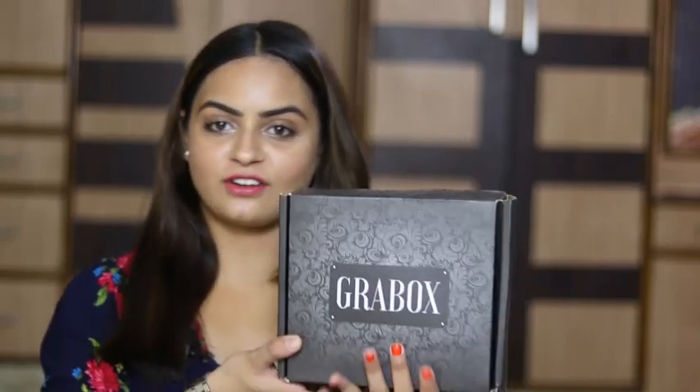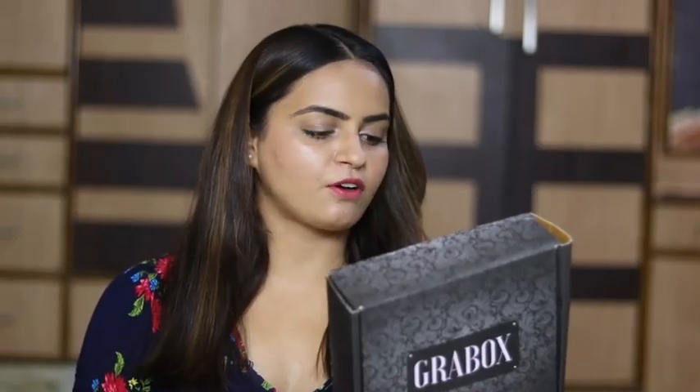Hello everyone, welcome back to my channel. My name is Simshran and today's video is going to be the unboxing of this Grabbox. I have received this beauty box from fecon.com. I have done a few videos of Grabbox jewellery subscription and you guys liked it a lot, so this time they have sent me their beauty box. Without talking too much, let's get started.